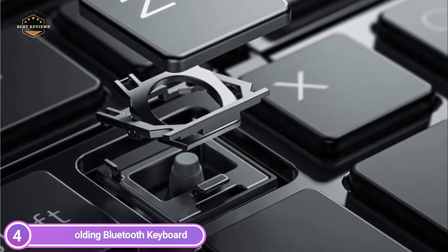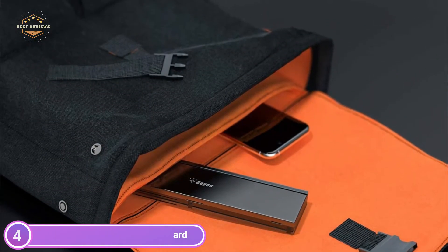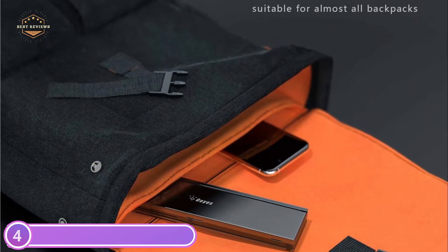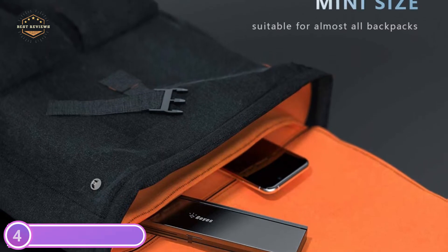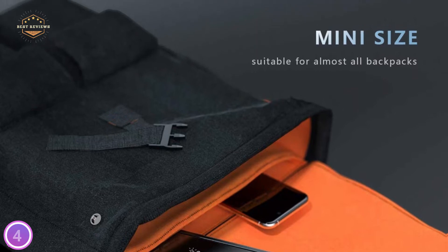Two Bluetooth memory slots let you easily switch between two connected Bluetooth-enabled gadgets with just one step — switching between Mac, iPad, and iPhone. If you are a frequent user of multiple devices simultaneously, this is the device for you.